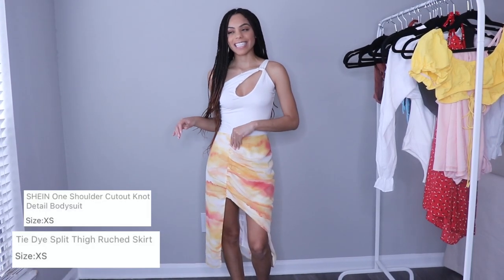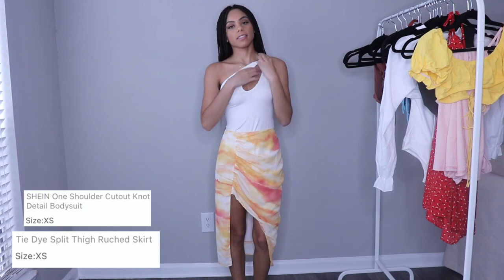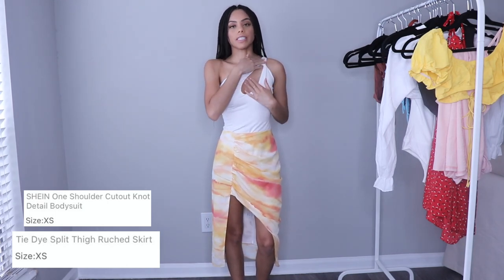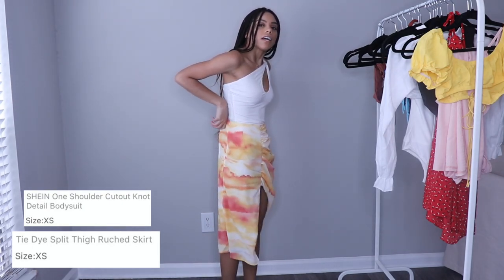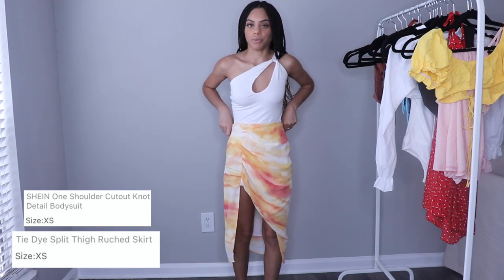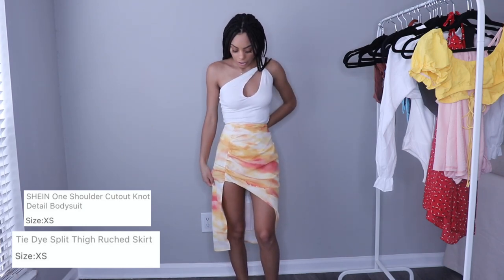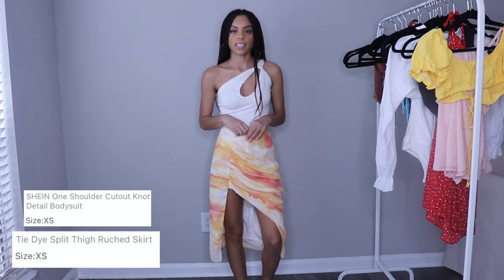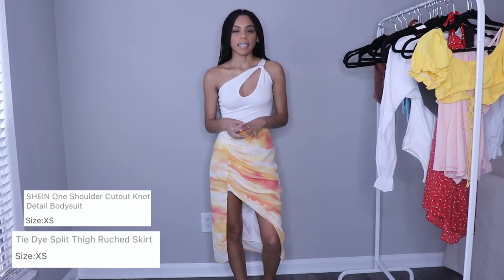This is the first outfit and as you can see it's not really giving what I thought it was gonna give. The top is okay — I definitely feel like I could probably play with it to make it look cute. It is a little see-through so I don't really like that, but I feel like it's doable. But this skirt is just way too big. I was thinking maybe I can get it taken in and maybe get it cut a little bit, but honestly I feel like I could find something similar to this at Zara for way better quality.